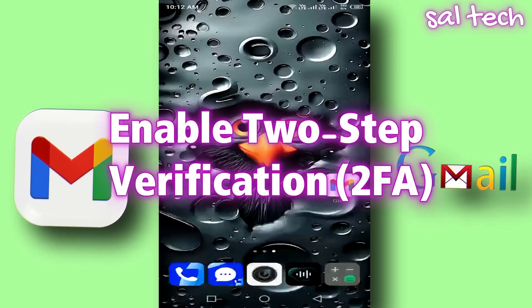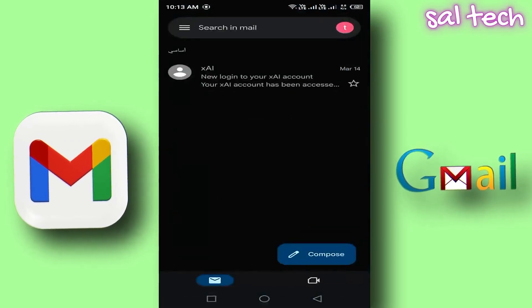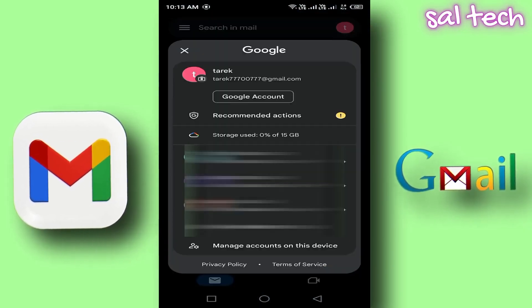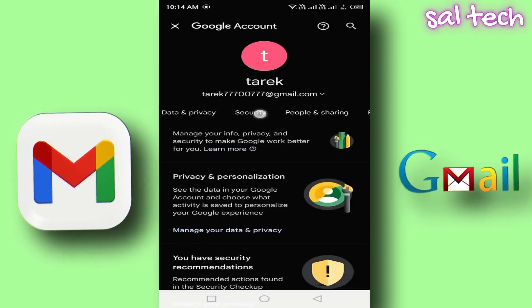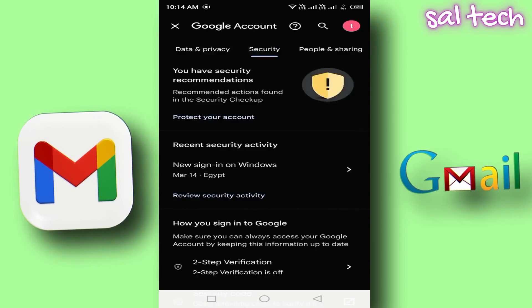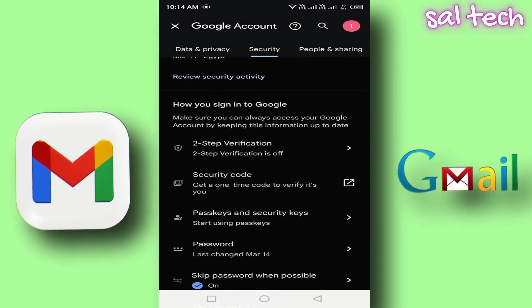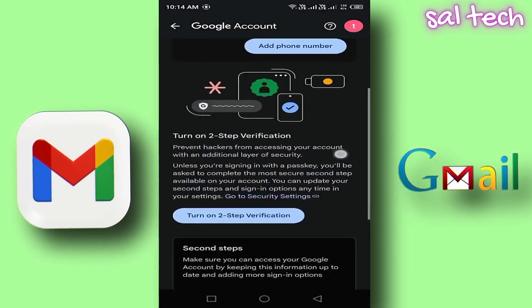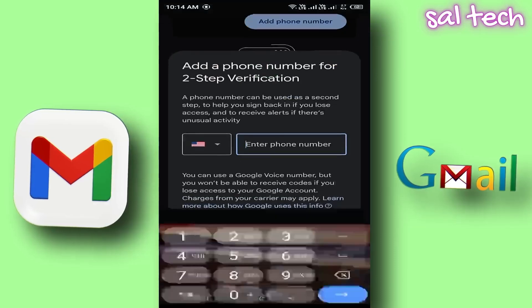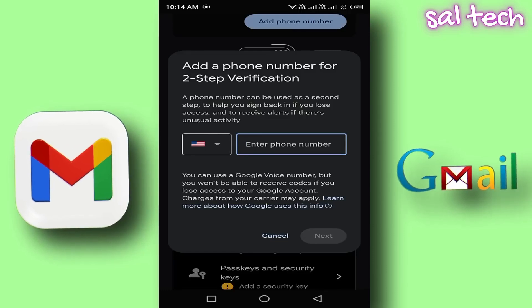How to enable Two-Step Verification: Open the Gmail app. Tap on your profile picture and select Manage your Google account. Swipe left and tap Security. Scroll down and tap Two-Step Verification. Tap Enable. Follow the steps to choose your verification method — SMS or Google Authenticator app. Once enabled, any login attempt will require an additional verification code.